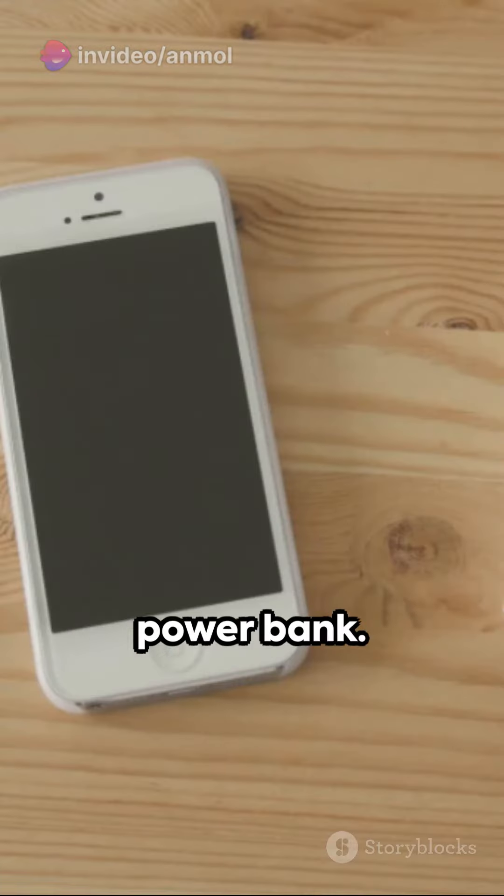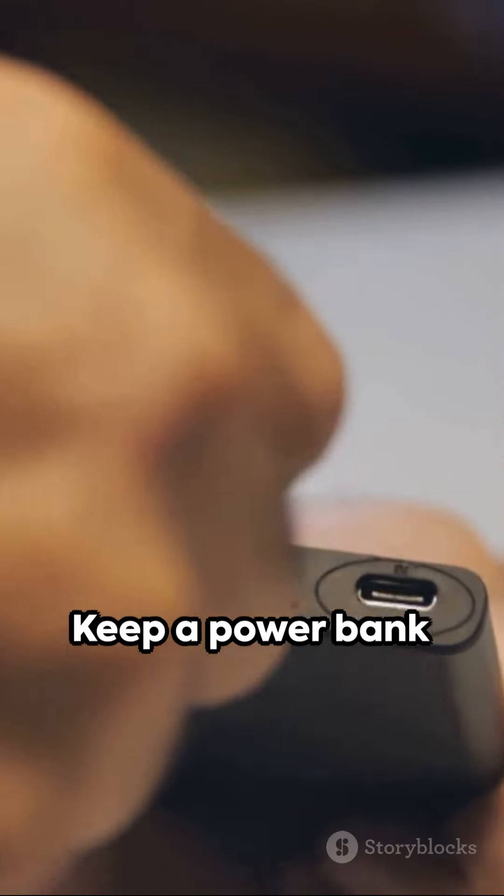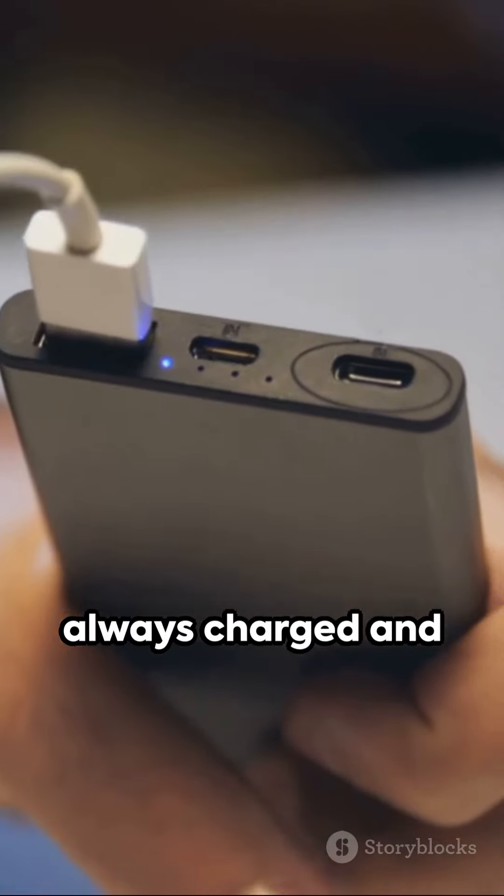Third, the portable power bank. Never worry about your device dying on you again. Keep a power bank handy and you're always charged and ready to go.